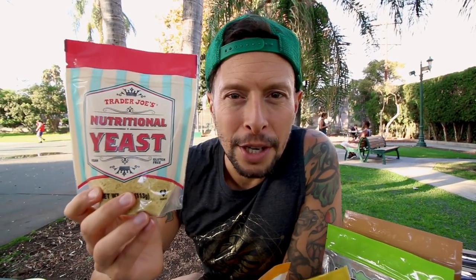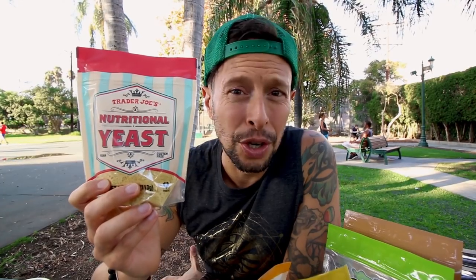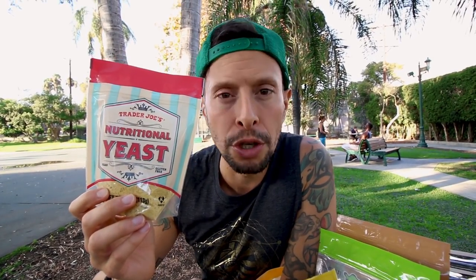A staple in every vegan kitchen — and every kitchen, really — is nutritional yeast. It's a great source of B12 and adds a cheesy flavor to everything. They also have 72% dark chocolate, which I'm a big fan of. Little did you know, the enzymes in milk actually counteract a lot of the health benefits of cacao, including its high magnesium content. So if you're going to do chocolate, my friends, always go dark.